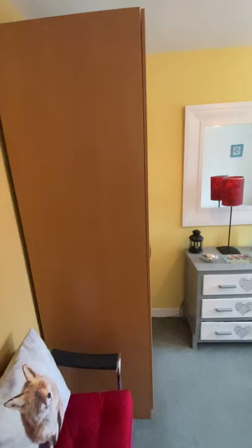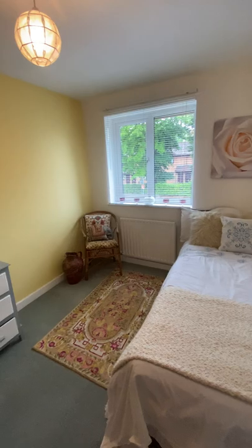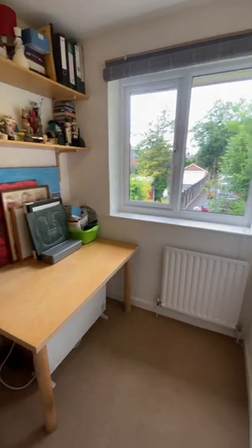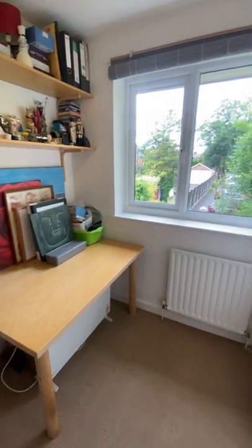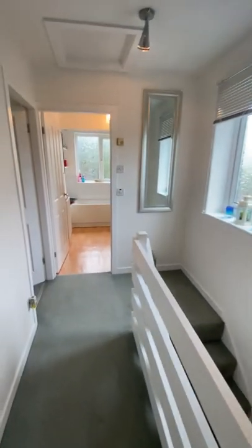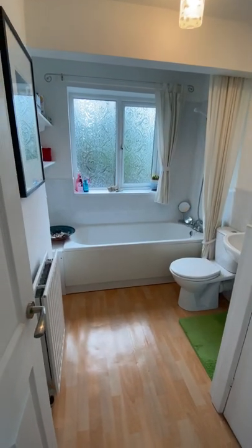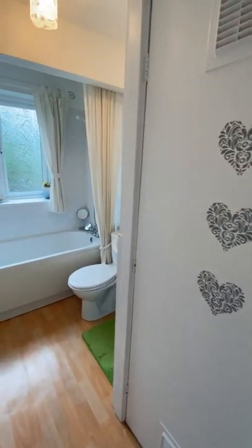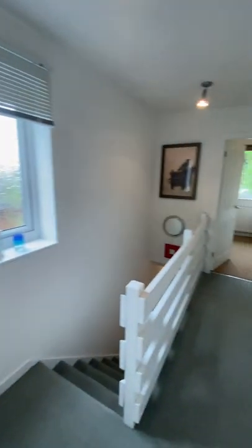There's plenty of space in the second double bedroom. It's all double glazed and all gas central heated. The third bedroom is here at the rear — a great office, home nursery or single room, but still a good size. At the front is the family bathroom — a three-piece white suite. There's a built-in cupboard housing the boiler and the tank.